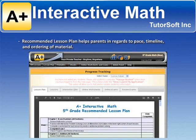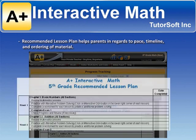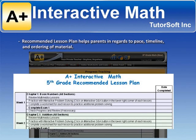Recommended lesson plans help parents with regards to pace, timeline, and ordering of material.